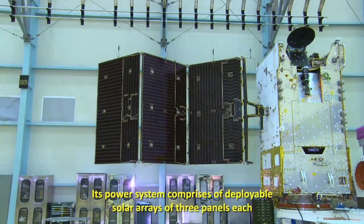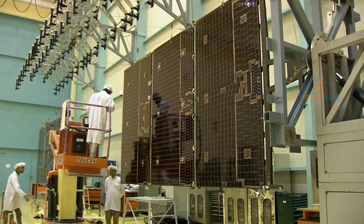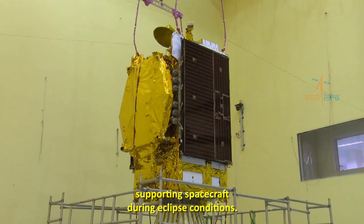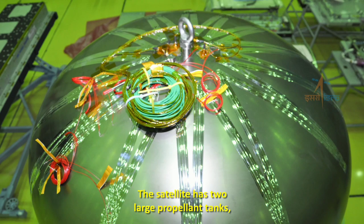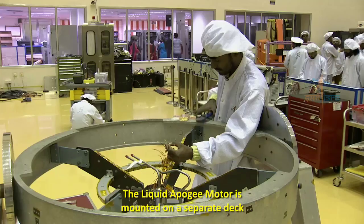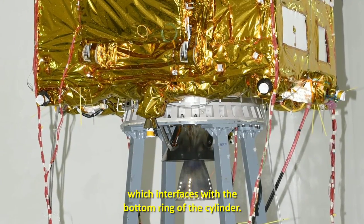Its power system comprises deployable solar arrays of three panels each, with two 135-ampere-hour lithium-ion batteries supporting the spacecraft during eclipse conditions. The satellite has two large propellant tanks accommodated within the central structural cylinder. The liquid apogee motor is mounted on a separate deck which interfaces with the bottom ring of the cylinder.